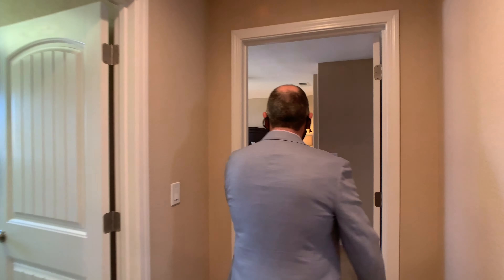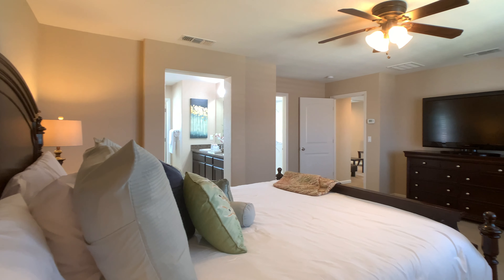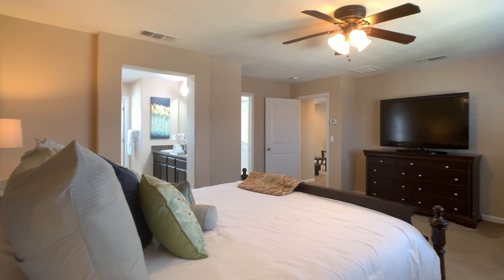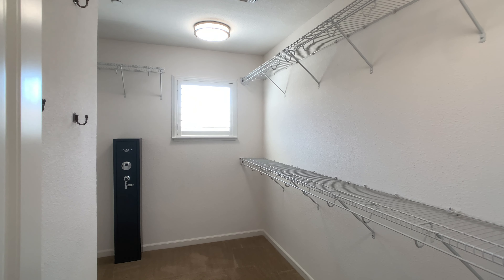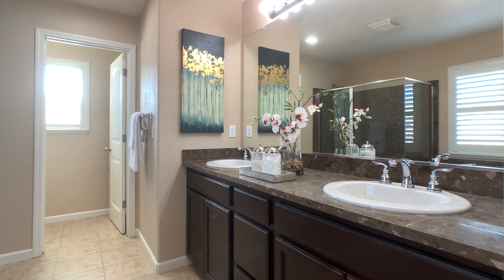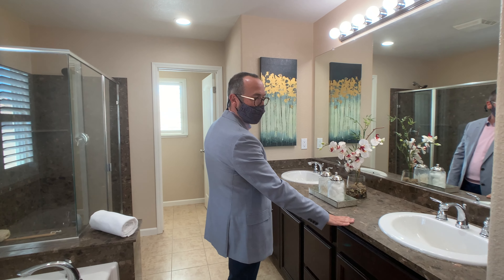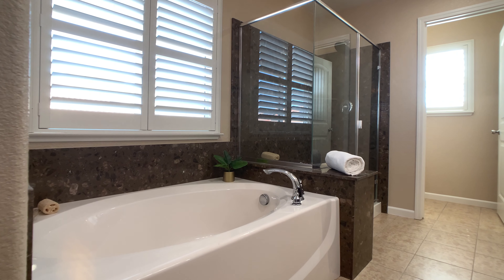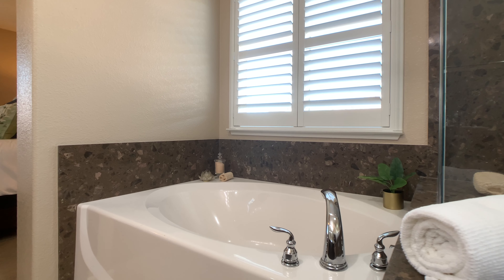And then the owner's retreat — huge. Got a large walk-in closet, and then a beautiful bathroom. When they had the house built about 10 years ago, they upgraded the granite, and I really love it because it's got this whole little stone look to it, and they have it here in the shower as well.